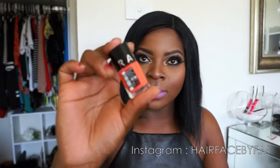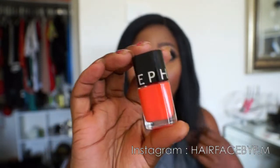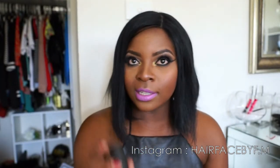The first thing she got me was this Sephora nail polish, which is like a salmon-orange-ish color. It's pretty much my favorite nail polish color, so I was pretty happy about that.